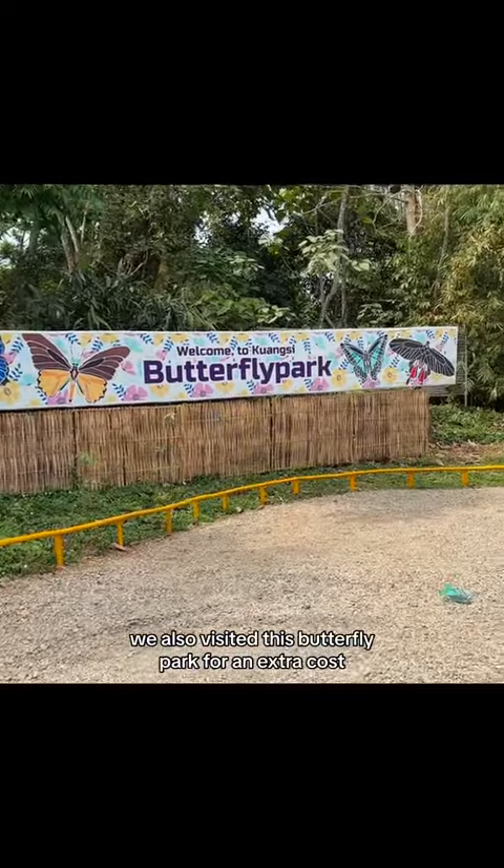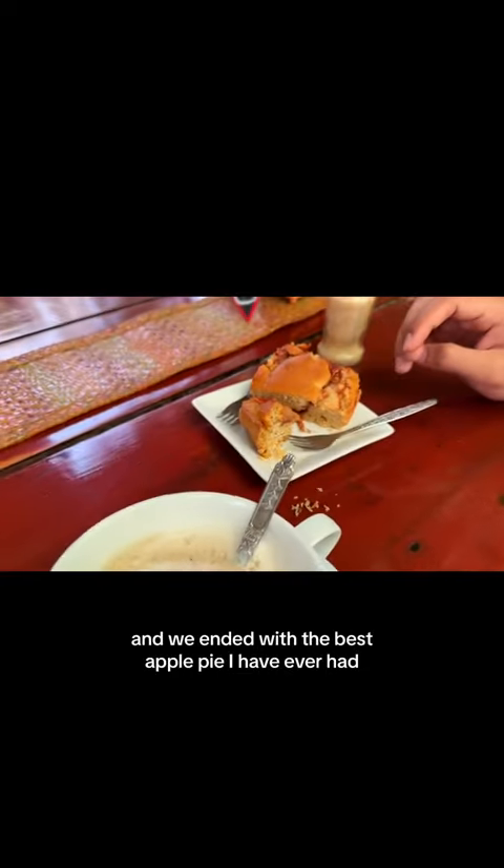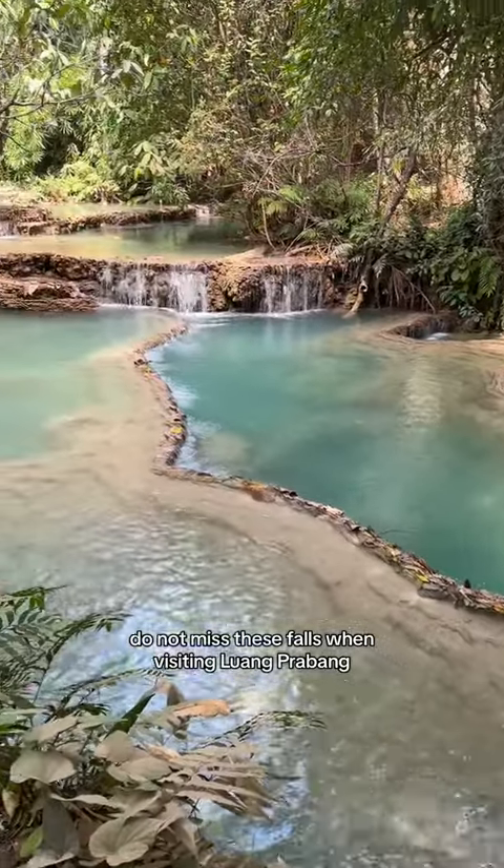We also visited the butterfly park for an extra cost. It was fun and informative, and we ended with the best apple pie I have ever had. Do not miss these falls when visiting Luang Prabang.